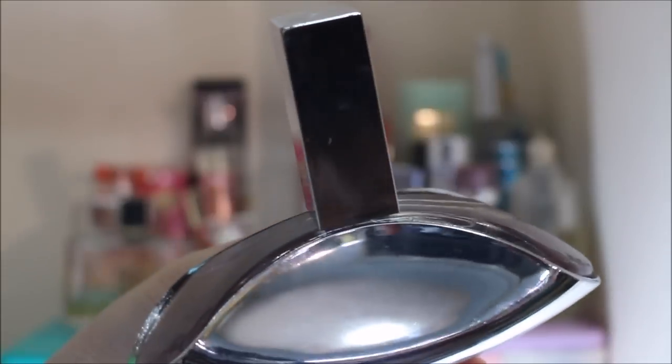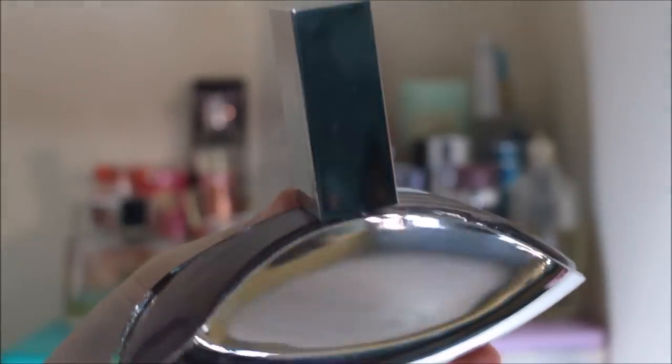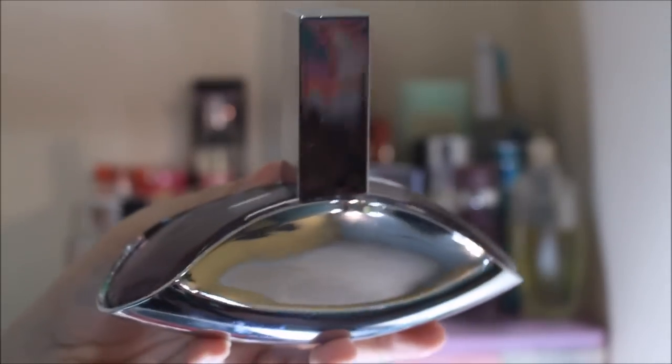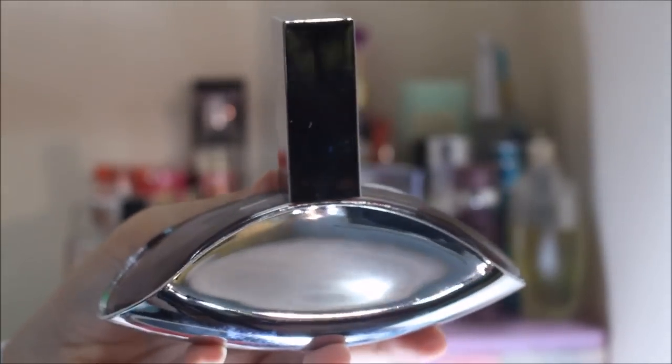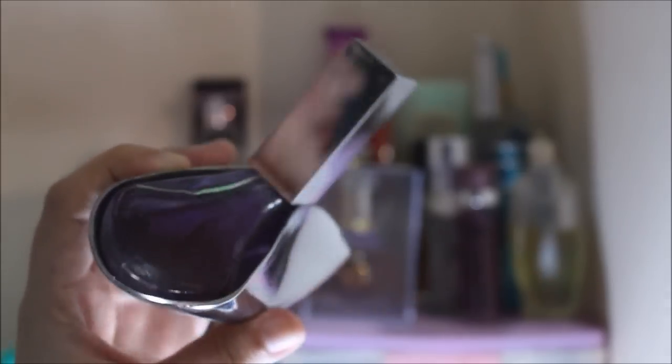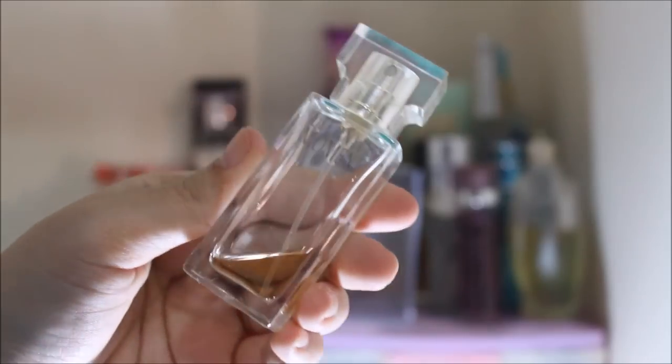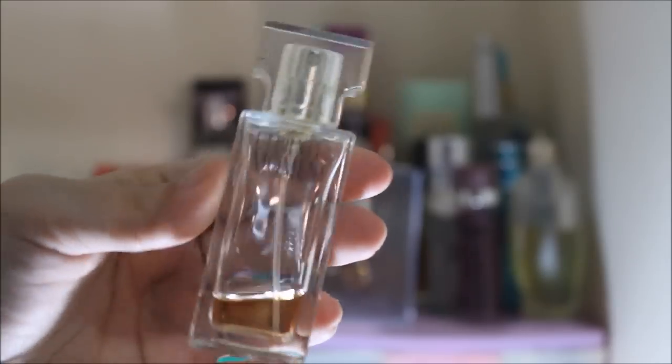So the first one is this Calvin Klein Euphoria perfume, and this was actually given to me by Kenneth. It actually smells really, really classy and nice, but I think it kind of smells a bit old-fashioned so I don't really use it that much. As you can see there's still a lot left — I don't use it a lot.